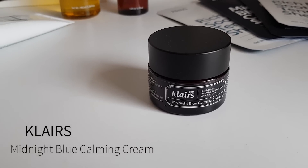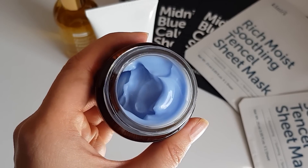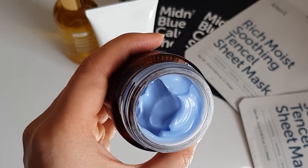Then we have the Klairs Midnight Blue Calming Cream. This is a really popular Korean beauty product — it's amazing at soothing irritation, so it's great if you've got chapped skin or if you've gone too hard on actives. It has a really pretty blue color which comes from the active guaiazulene, a natural product derived from chamomile oil that's really good at calming skin. It also has centella extract for healing. Amazingly, it doesn't have niacinamide, so if you want to give your skin a break from niacinamide, or your skin doesn't like it, this is a really nice product.